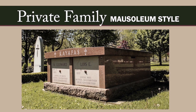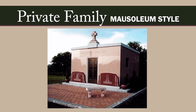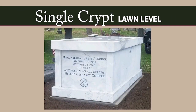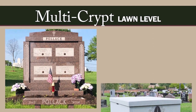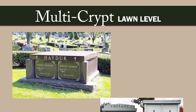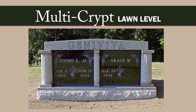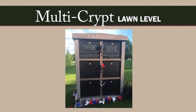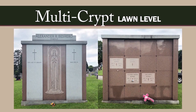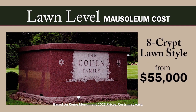Private family mausoleums refer to any style of mausoleum that holds the bodies and remains of the family that personally commissioned the design and building of the mausoleum. Single crypt lawn-style mausoleums sit at ground level and have one crypt that holds one body. Multi-crypt lawn-style mausoleums are ground-level structures that hold more than one body. Crypts can be placed side-by-side, front and back, or stacked on top of each other in two, three, four, or other multi-crypt family lawn-style mausoleums. Prices vary from $25,000 for a two-crypt companion lawn-style mausoleum to $55,000 and above for an eight-crypt lawn-style mausoleum.